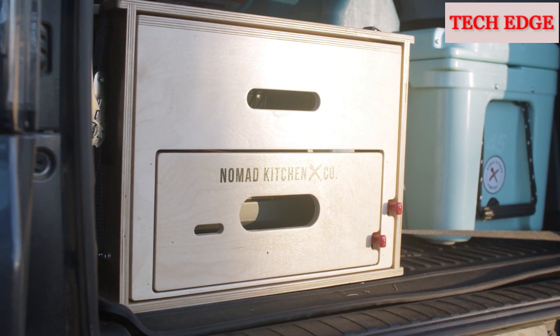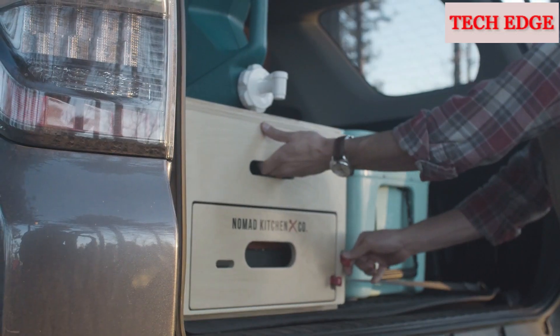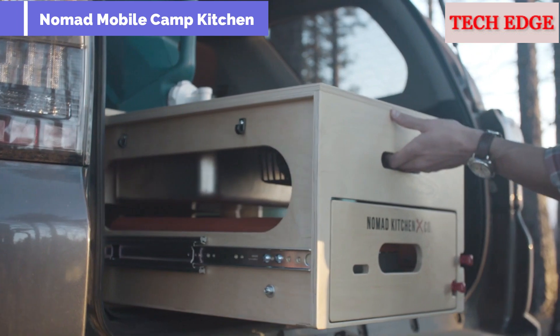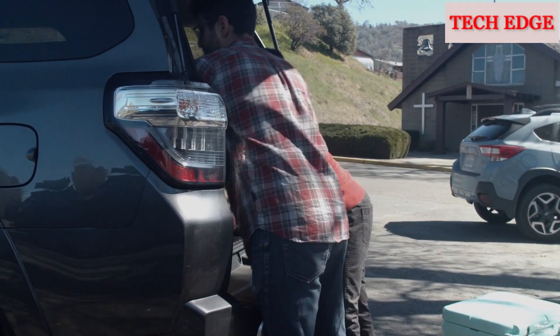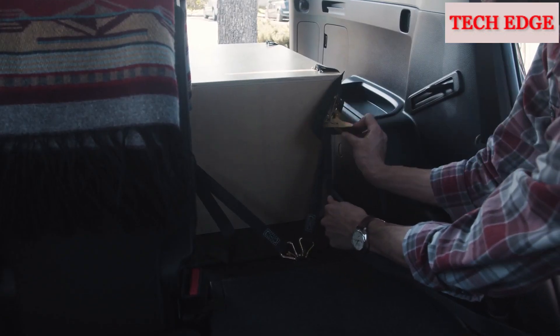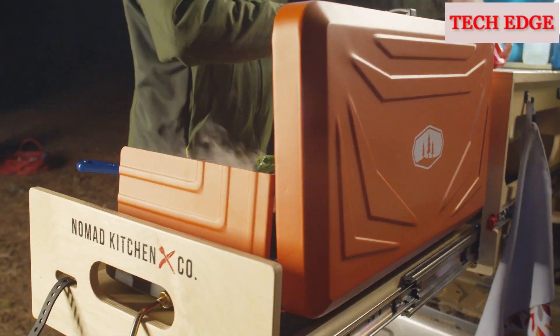The Nomad Kitchen is an all-in-one vehicle-mounted camp kitchen that keeps your gear neat and eliminates the need to pack and unpack your kitchen wherever and whenever you want to cook a meal. The easy-to-install system requires no tools — its built-in ratcheting straps simply hook into your vehicle's existing cargo tie-downs. Locking drawers keep the kitchen from opening while driving or closing when cooking.